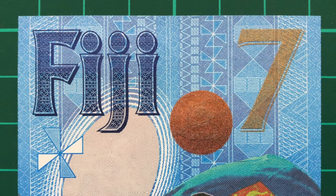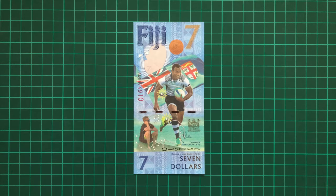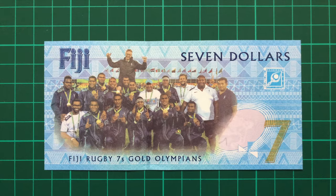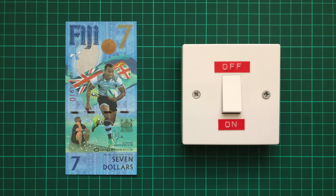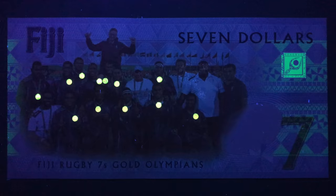These notes are highly unusual in the fact that it's the only $7 bill ever issued by any country, and they're vertical on the front yet horizontal on the reverse. But here's the secret: when you expose the note to UV light, a gold medal appears around the captain's neck as if by magic, and on the reverse, the entire team's medals come to life in dazzling ultraviolet colour.